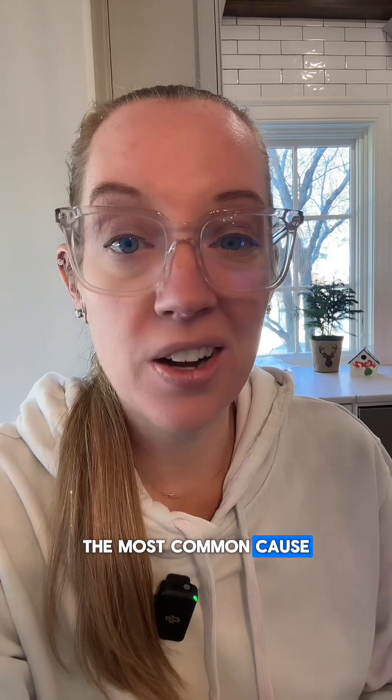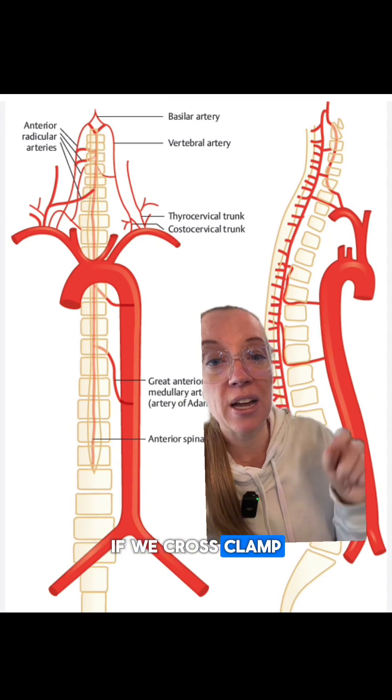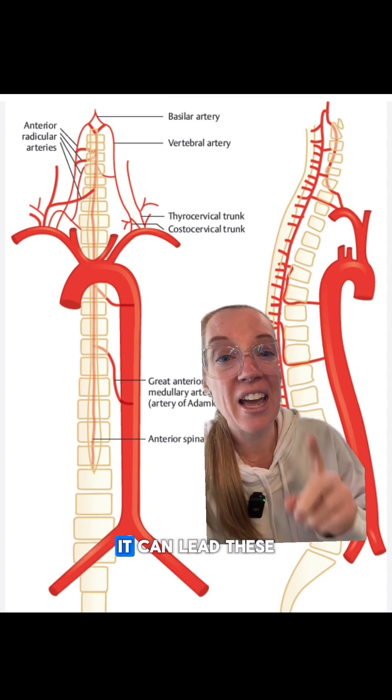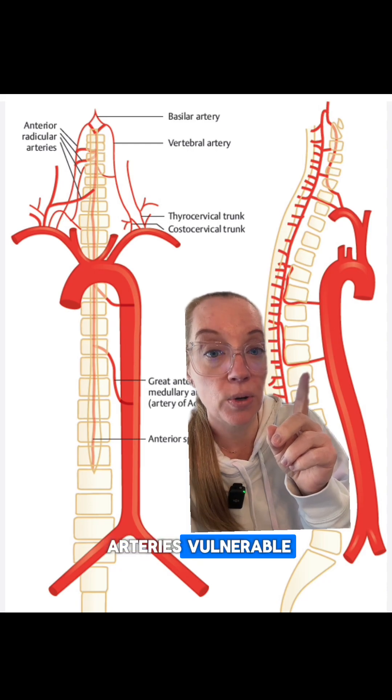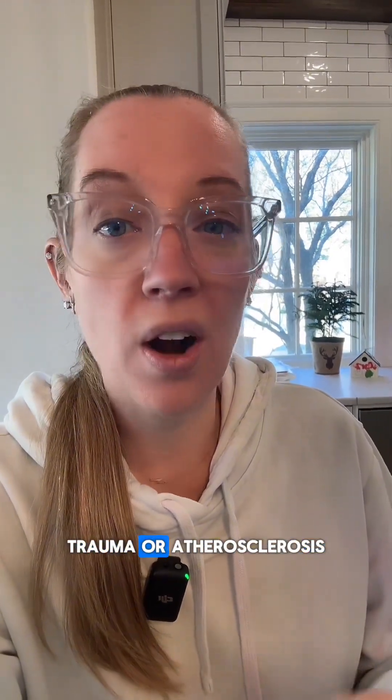The most common cause is actually surgery to the aorta, such as a triple-A repair. During these procedures, if we cross-clamp or temporarily change the flow in the aorta, it can leave these arteries vulnerable. Other causes include dissection, trauma, or atherosclerosis.